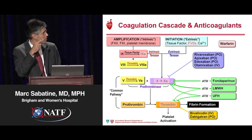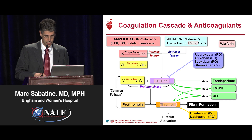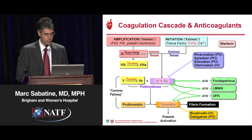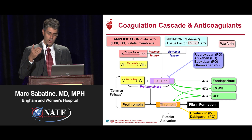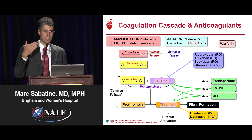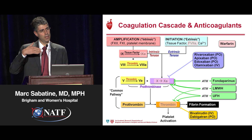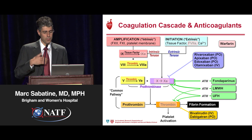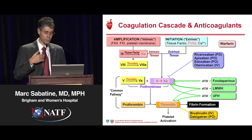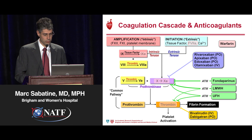Warfarin winds up blocking or inhibiting the formation of the agents I've circled there in light pink. In terms of other agents we give, we're very familiar with unfractionated heparin, and most of us have likely given low molecular weight heparin, and at least in terms of DVT prevention and or treatment, giving fondaparinux, which will work through antithrombin 3 and block to varying degrees either thrombin or factor Xa.